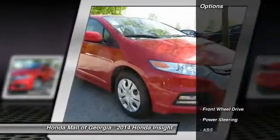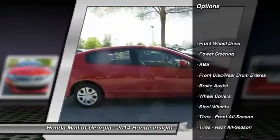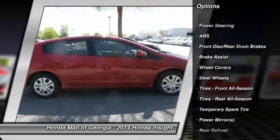Here are some of this vehicle's great options: stability control, traction control, anti-lock braking system, and air conditioning.